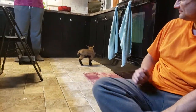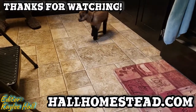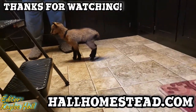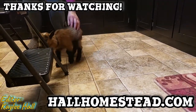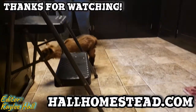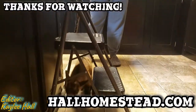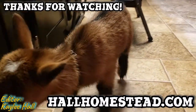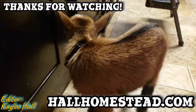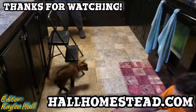Choco, come here. You can name him Taco Man. He's so small.